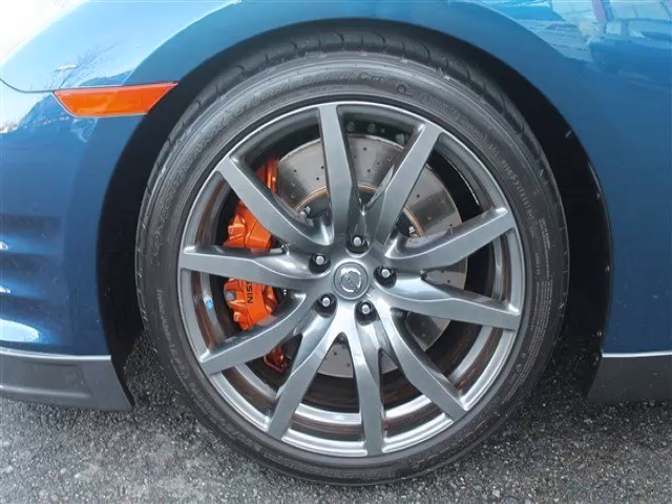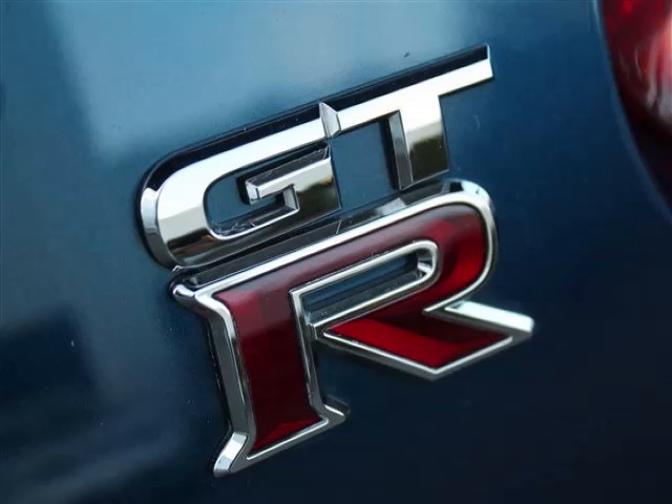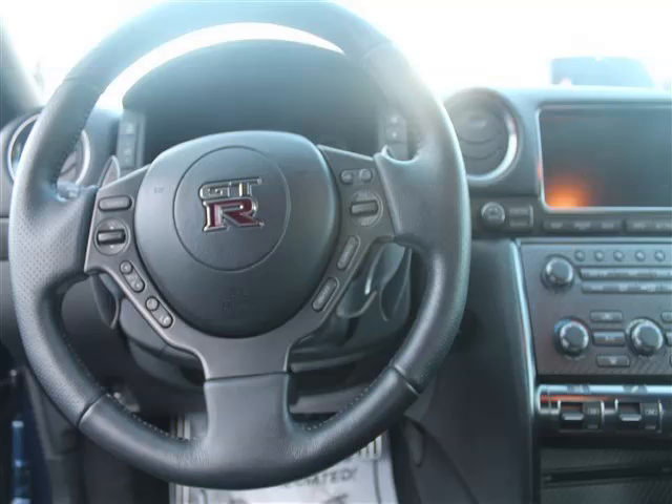Are you ready to experience this vehicle for yourself? Call today to schedule your test drive, and remember to ask about Arno Internet Financing.